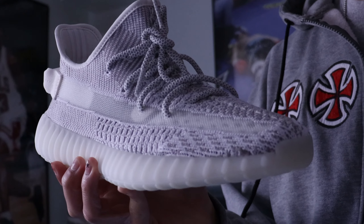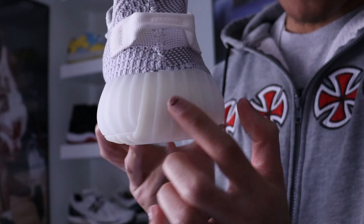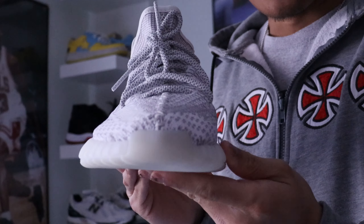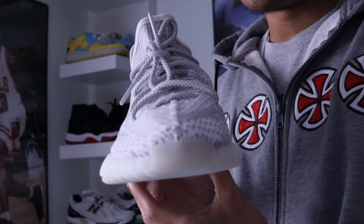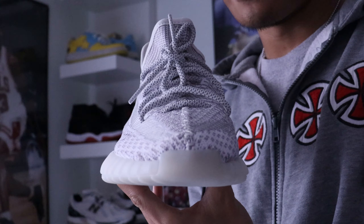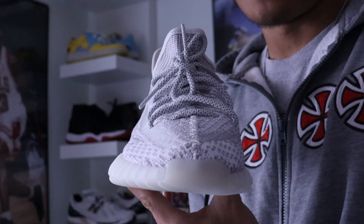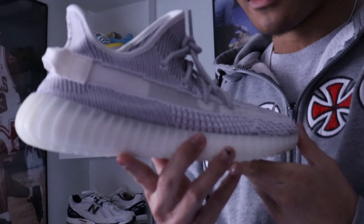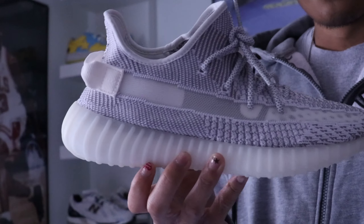Super clean and simple colorway — you can pretty much rock these with anything. It has more of like a cream color on the bottom and outside of the sneaker. I only started liking the V2 model recently. I still think the OG Yeezys — the 750s, the ones with the straps — are probably my favorite Yeezy model. When it comes to Adidas, those are like grails, but the V2s are probably second.